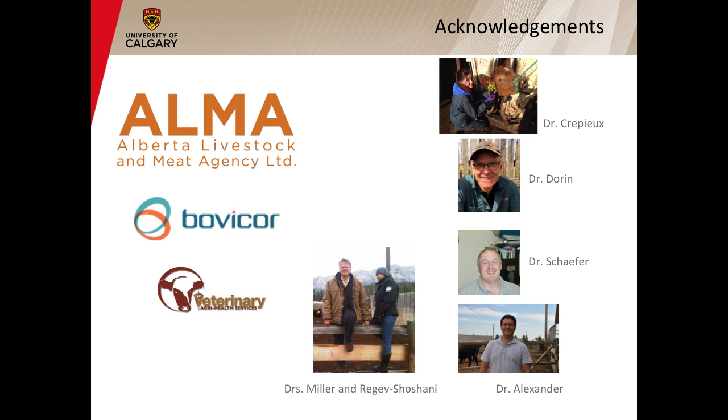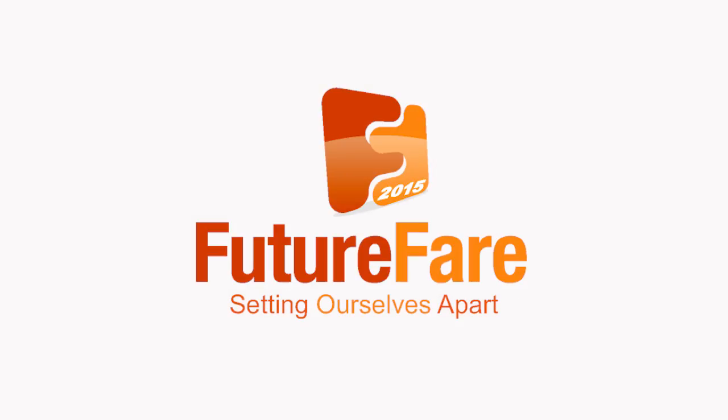Thank you very much for your attention. I would like to thank Alma and Bovicor for their financial support, VIT Agri Health for their technical support, and also present members of our team: Dr. Curipio, who did most of the work in the field; Dr. Doreen from VIT Agri Health; Dr. Schaefer, who also helped in this study; Dr. Trevor Alexander; and Dr. Miller and Dr. Rezac-Shoshani, who developed the drug. Thank you very much.